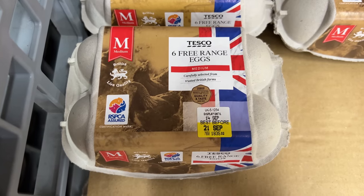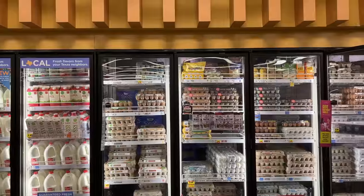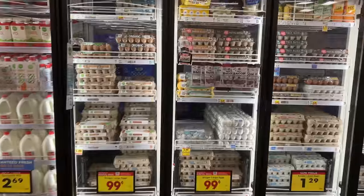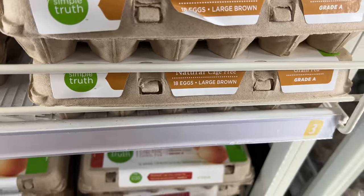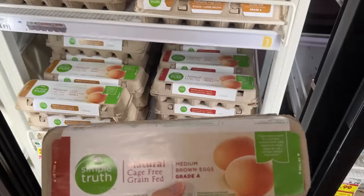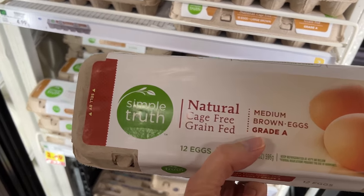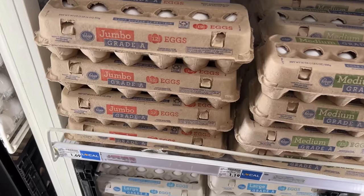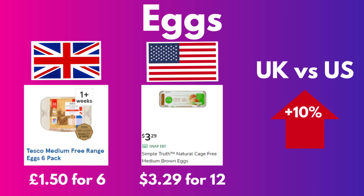These store brand free range eggs, medium size, are £1.50 for a six pack. It's hard to compare eggs between countries — American eggs are kept refrigerated and sold in dozens, while British eggs come in six packs. In the US, cage-free eggs are available but free range is a separate label, and regular store brand eggs come from caged hens. Equivalizing for size, the British eggs were 10% more expensive.